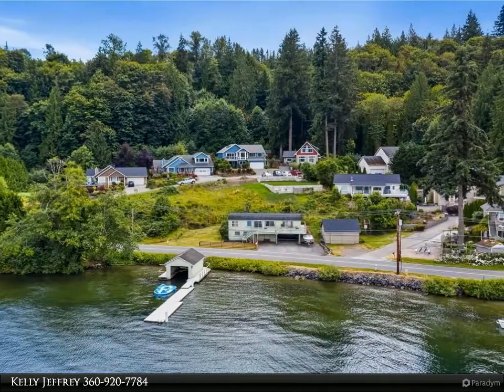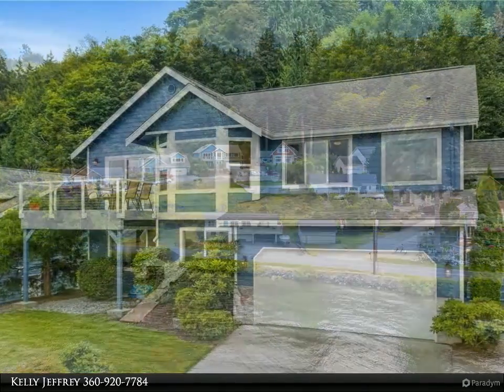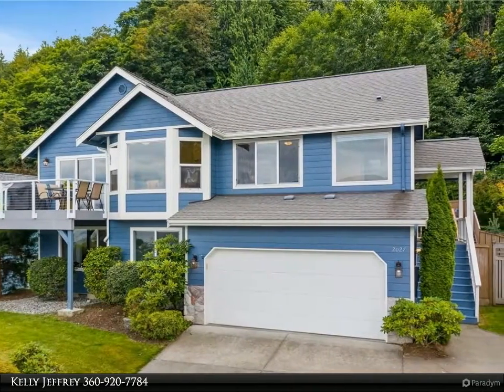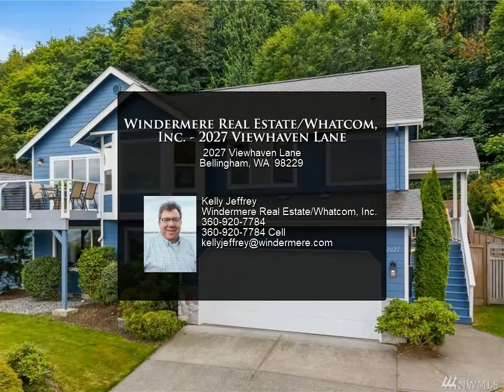Hardwood floors, vaulted ceilings, home office space, granite countertops, and so much more. Don't wait — review the details below for more information.